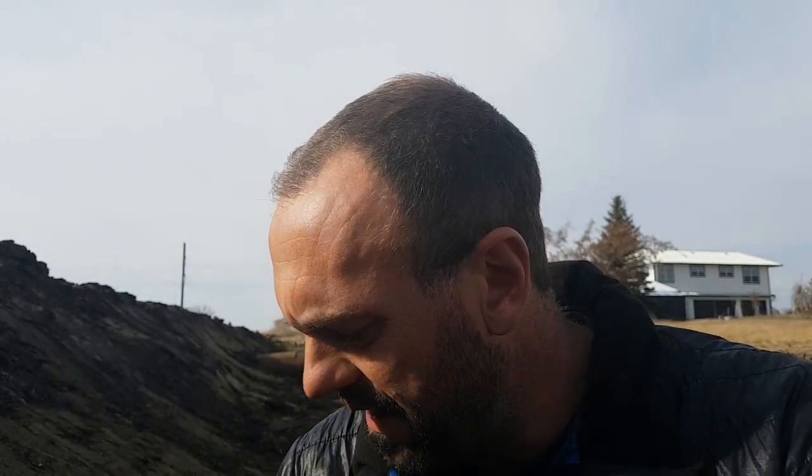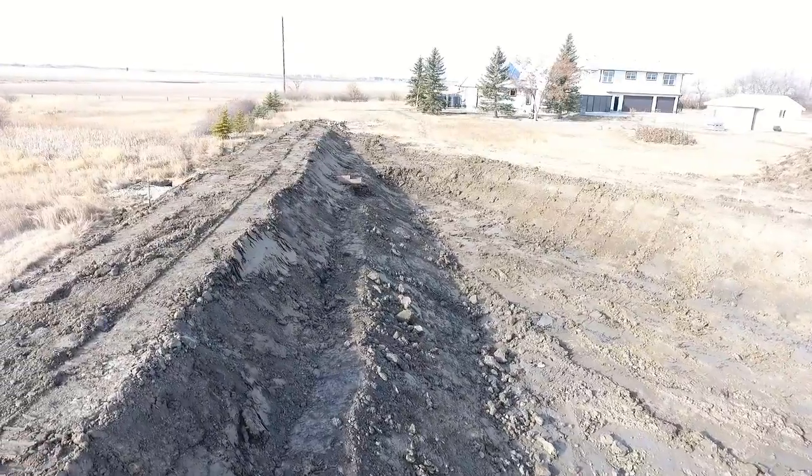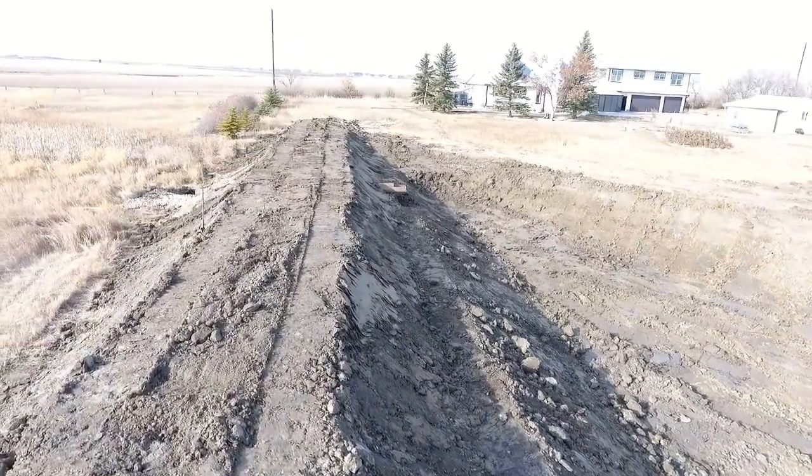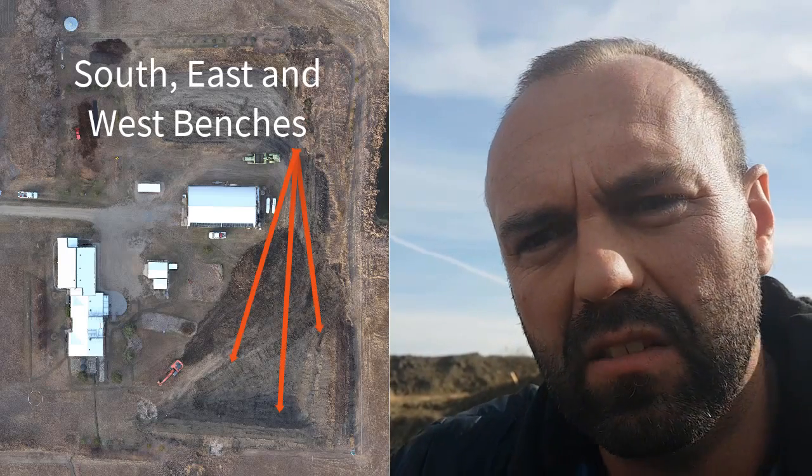I'm kneeling here on this bench dug into the front pond wall. Behind me there's a bench that is actually going to span the entire eastern wall of the dam as well, or the pond. This bench is placed specifically within one meter or less of the volumetric fill level, or the top water line on the pond.